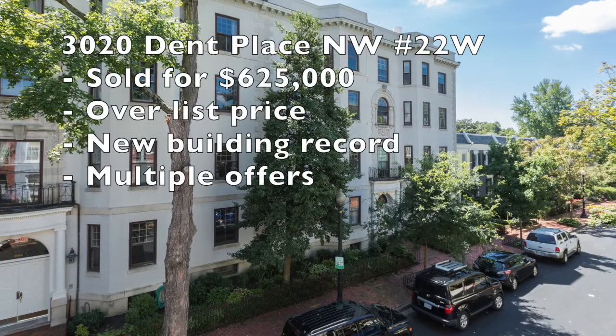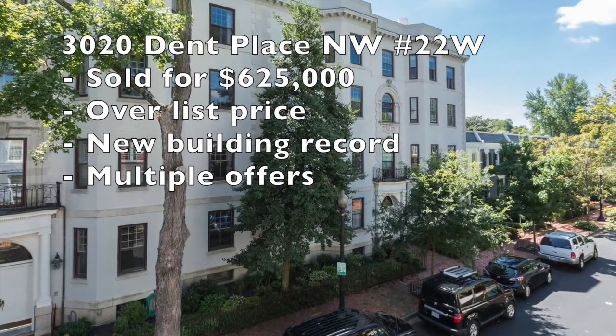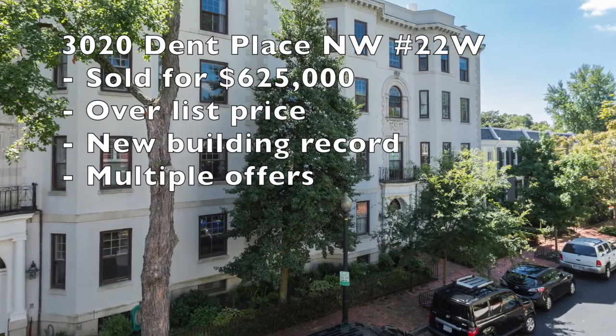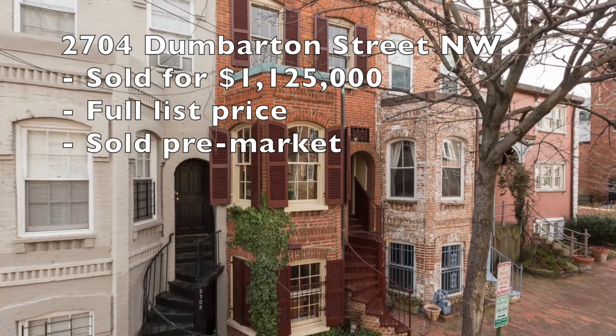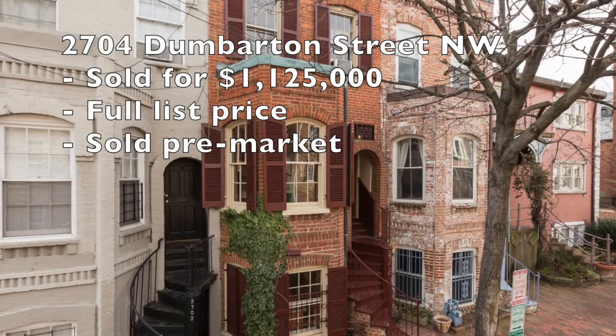Let's move over to the list side — some of the listings that our team has just recently participated in. Here are some notable ones. 3020 Dent Place: cute little condo, beautiful street, sold over list with multiple offers and set a brand new building record over there on Dent Place. Next property: 2704 Dumbarton, beautiful street right here in the West Village — no days on market, sold pre, at full list price, clean terms.